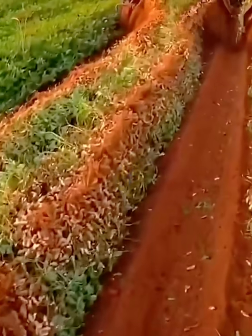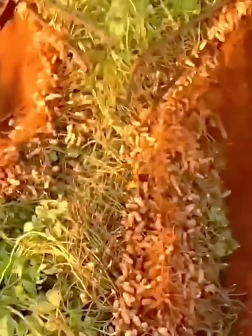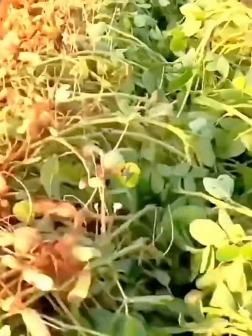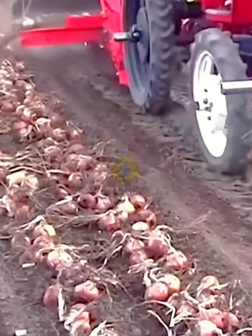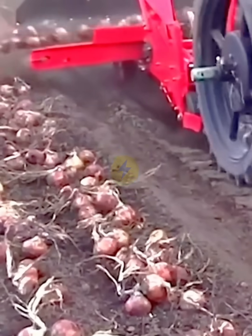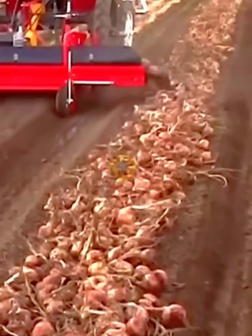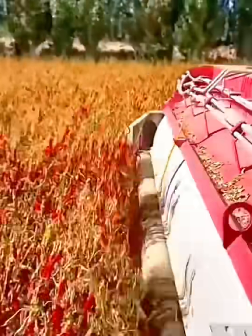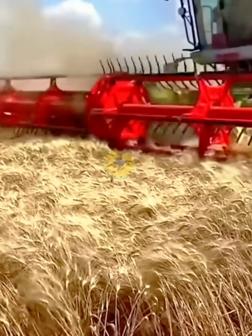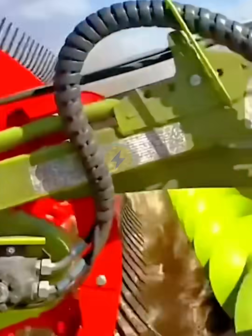The peanut harvest will uproot the plants, flip them over, and use the sun to dry them. The onion spherulites dug up are gathered together for easy loading. In Pakistan, this is how peppers are harvested. This harvester harvests wheat while also grinding straw and sprinkling it on the land to increase soil fertility.